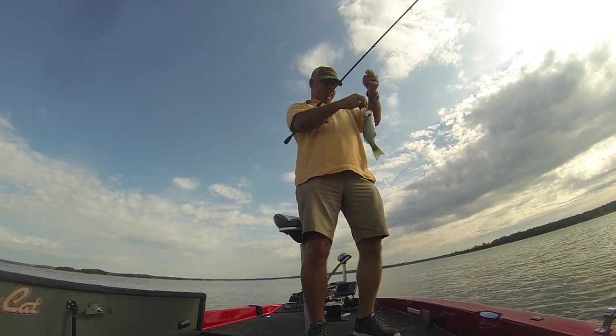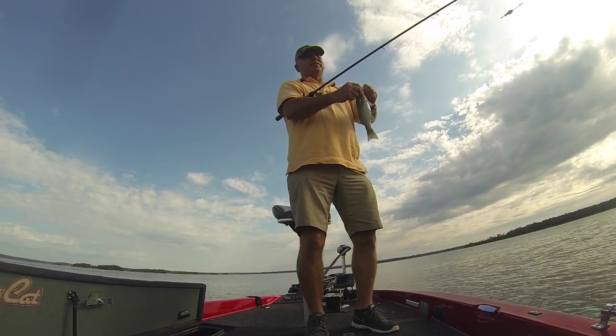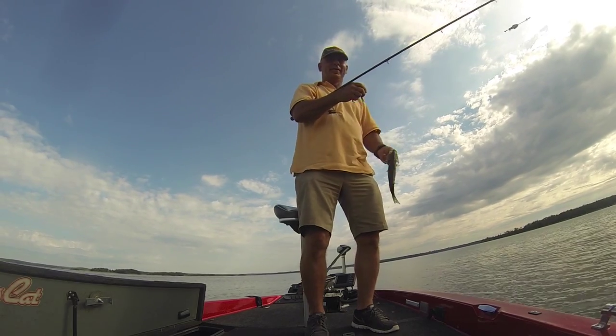First cast — how many years is it since you caught one on the Carolina rig? I haven't fished a Carolina rig in 25 years. That's great! Show them to the camera real quick.